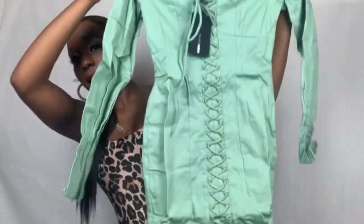Next we have the 'Hey Girl' dress in a size extra small — hey girl, hey girl! This is super cute. It looks great with the heels I got from Fashion Nova and some gold accessories.